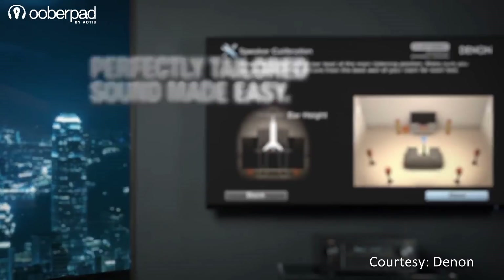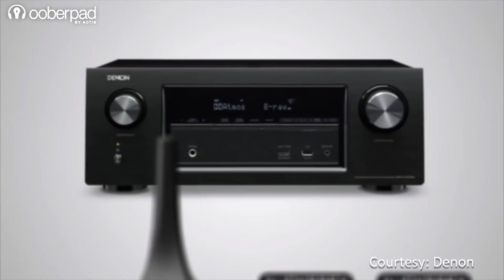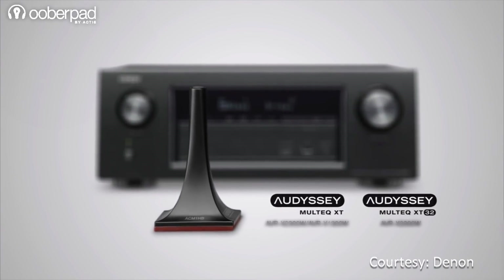It also features the Audyssey Silver DSP suite that works with the provided calibration microphone to calibrate and correct sonic discrepancies in real time, delivering a superior sound experience and a wide sweet spot in the room.